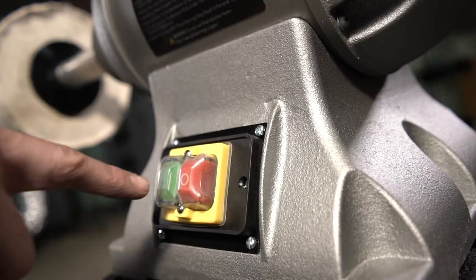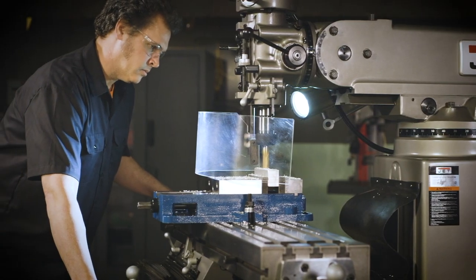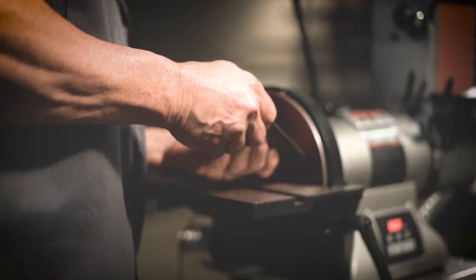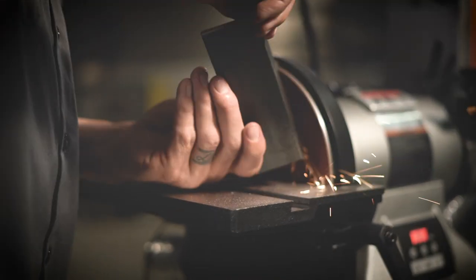Jet's reputation was built one tool at a time. Their rugged range of machinery powers your workday and workforce. JetTools puts the power in your hands.